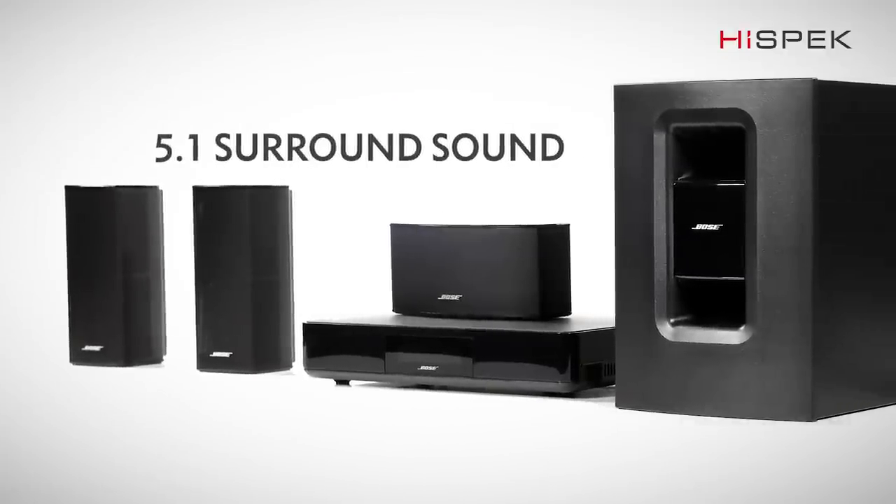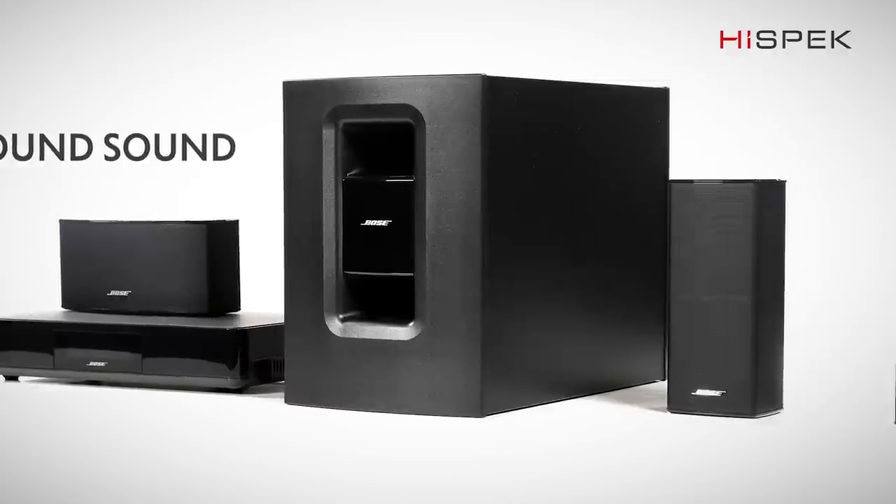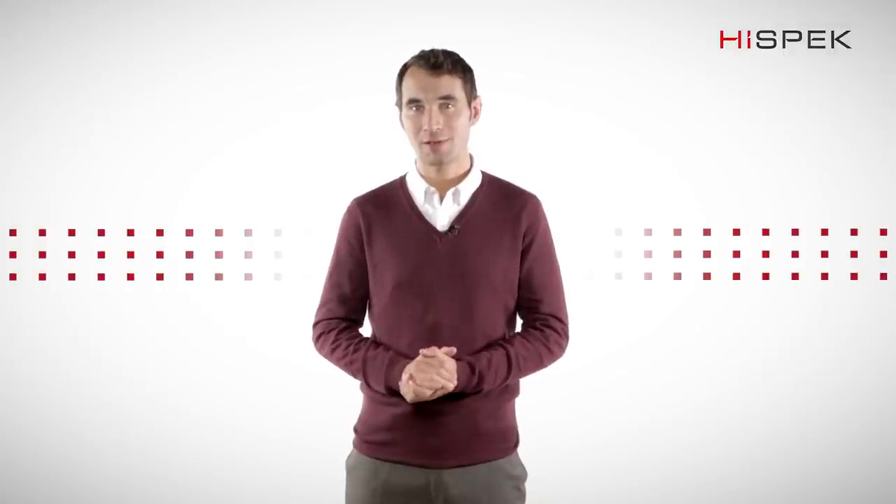Sound is half the experience. Your film collection and ears won't know what's hit them until you hear the very first beat. With 5.1 channels of surround sound, this is the most immersive sound yet.